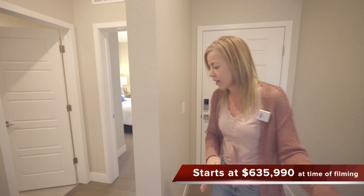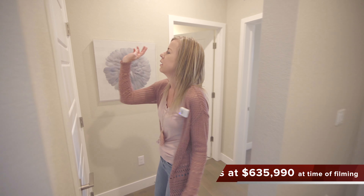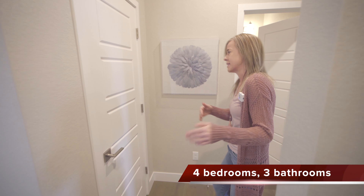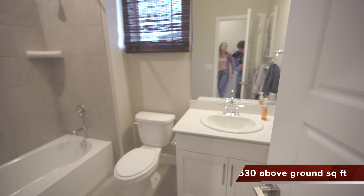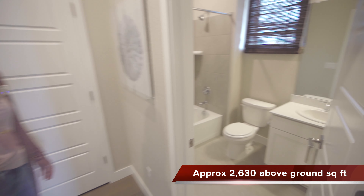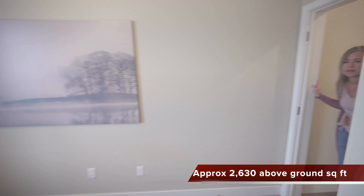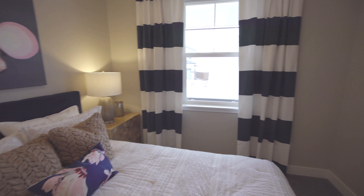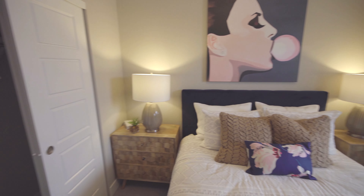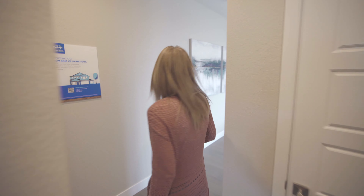We first come in the door here. As you can see you can head over this way. There's a coat closet, makes sense. Full bathroom. And at the end of the hallway here you are going to find a secondary bedroom. Nice to have a secondary bedroom on the main floor — great guest room, right?